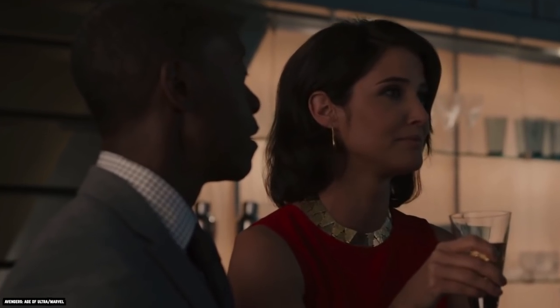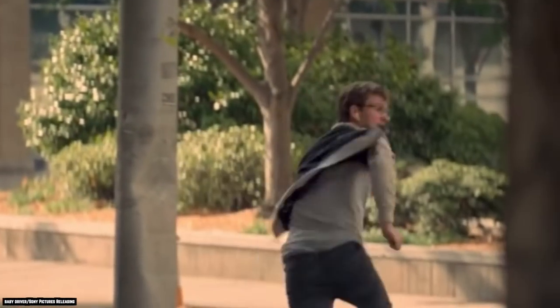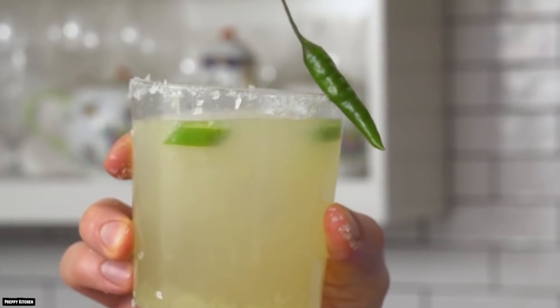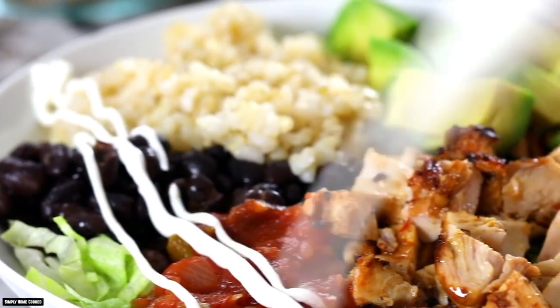Perhaps this is a good problem to have, but many customers just don't expect a potent margarita at a chain restaurant. Chipotle doesn't want to scare its customers away with a drink that's too strong, but they also want to put a quality product on the menu it can be proud of. These quality margaritas seem like a great complement to Chipotle's tacos, bowls, and burritos.